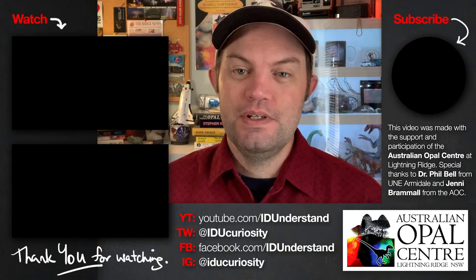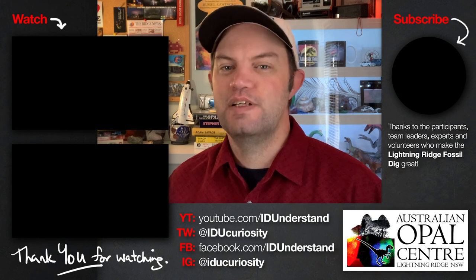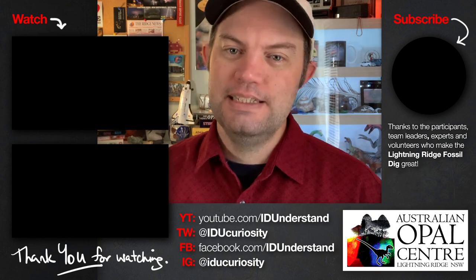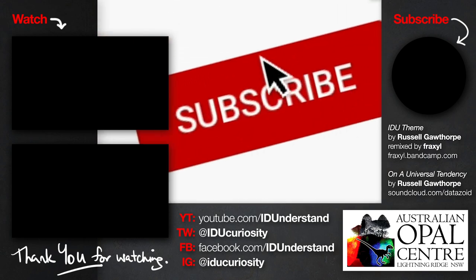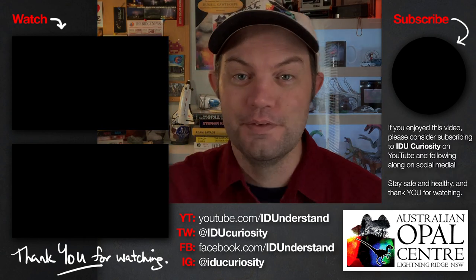This video was made with the support and participation of the Australian Opal Centre in Lightning Ridge. You can follow the AOC on Facebook to keep up with their projects and future events. If you enjoyed this video, please consider subscribing to New Curiosity on YouTube and following along on all of your favourite social media platforms. Thank you for watching.